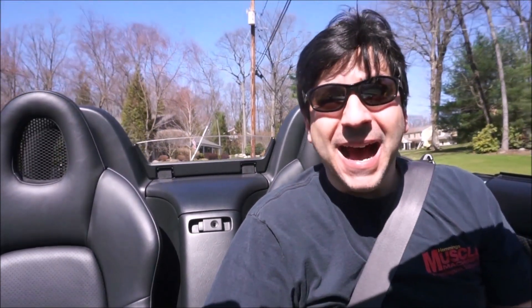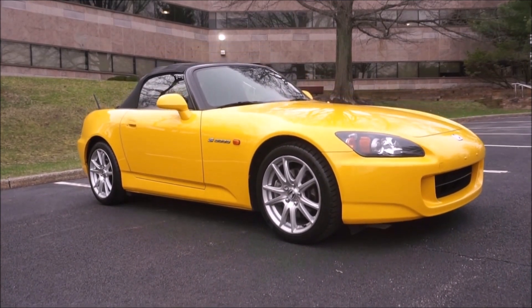Hey guys, it's Glenn from GlensCarCollection.com, and I'm introducing my new-to-me Honda S2000. I'm going to roll out the windows so it's not too windy.